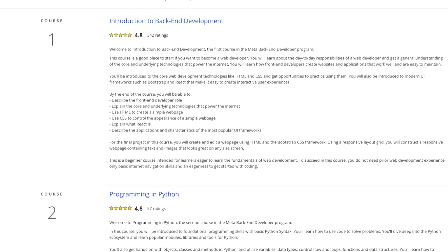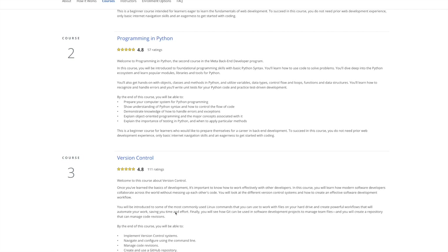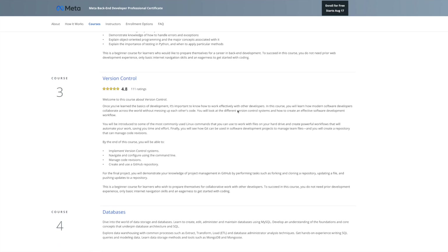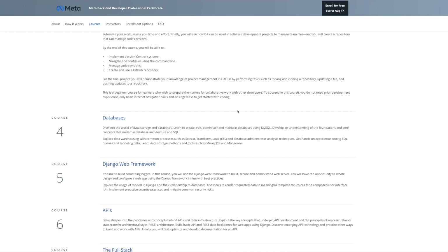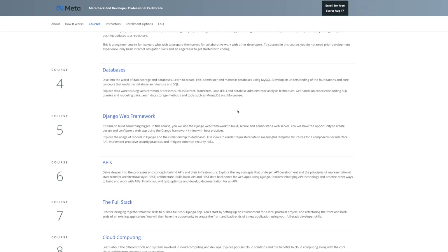Let's look at what each course covers. Course 1 is Introduction to Back-End Development — a brief overview of what it entails to be a back-end developer. Course 2 is Programming in Python, covering basic programming and how to solve issues in Python. Course 3 is Version Control, where you learn to navigate GitHub and collaborate with other developers. Course 4 is Databases, teaching you how to navigate MySQL and build SQL queries.